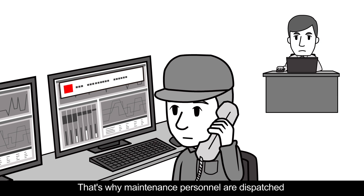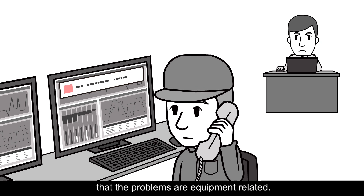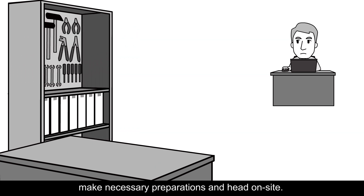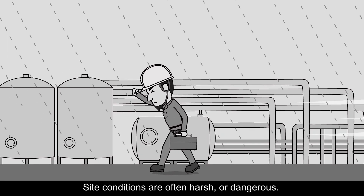That's why maintenance personnel are dispatched to perform on-site investigations, even if they are not certain that the problems are equipment-related. These maintenance personnel make necessary preparations and head on site, where conditions are often harsh or dangerous.